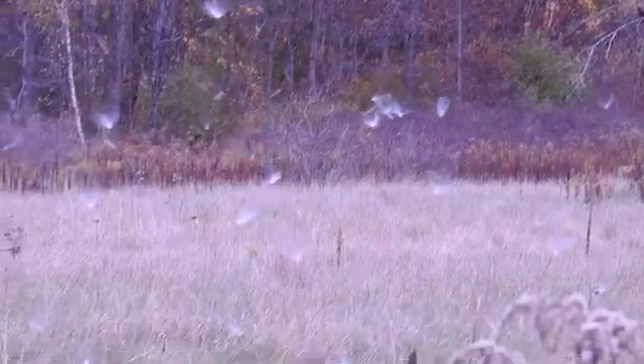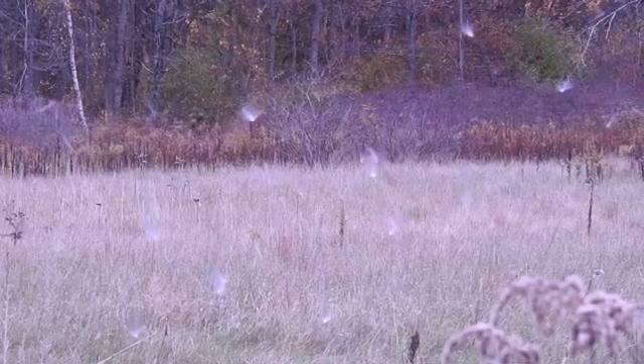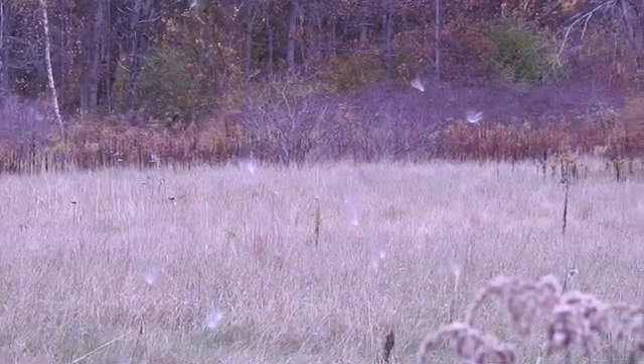Observing seeds gives us the opportunity to truly appreciate the complexity of natural adaptations, and reminds us that we are surrounded by marvels every day.